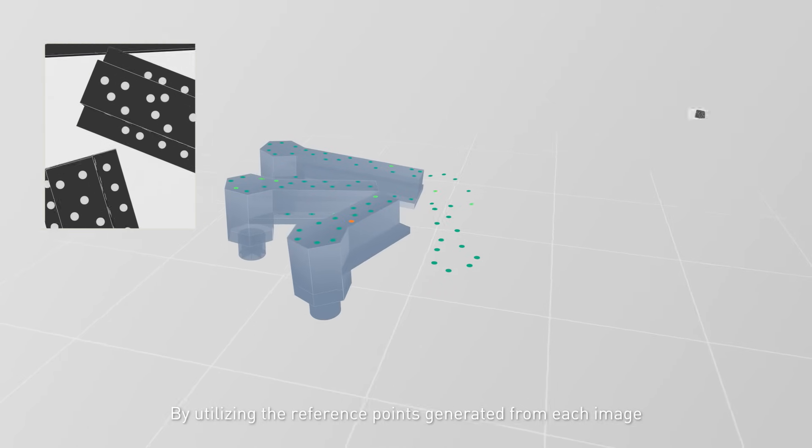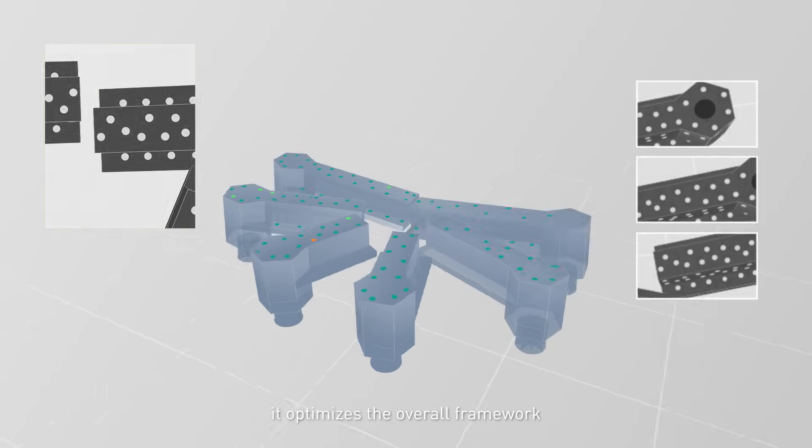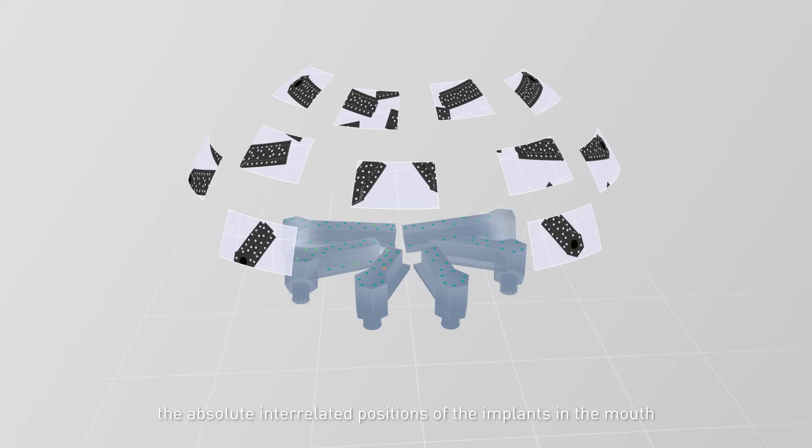By utilizing the reference points generated from each image, it optimizes the overall framework, achieving extremely high accuracy in measuring the absolute interrelated positions of the implants in the mouth.